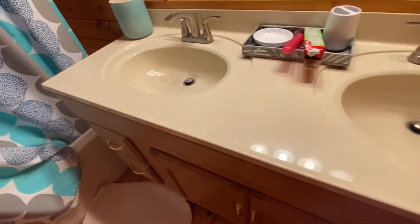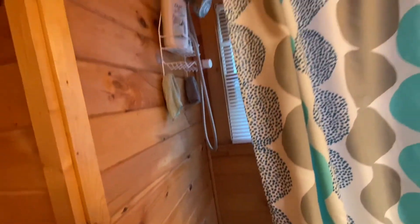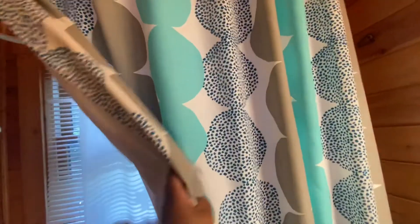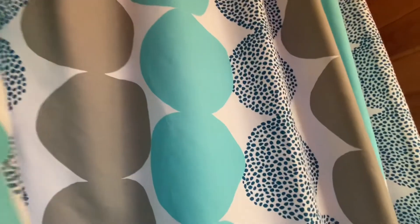Then you've got the tub, which is like a regular tub, but it was a nice shower — a double-headed shower, real nice. I was struggling trying to pull the curtain back, but don't mind me.